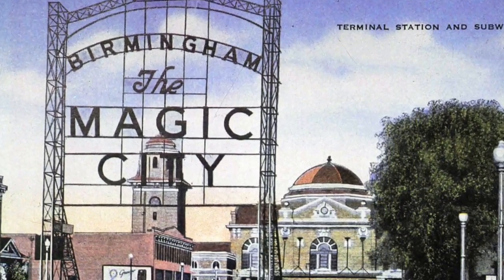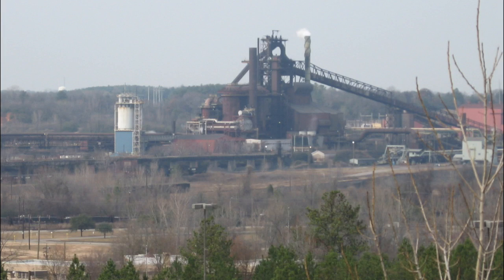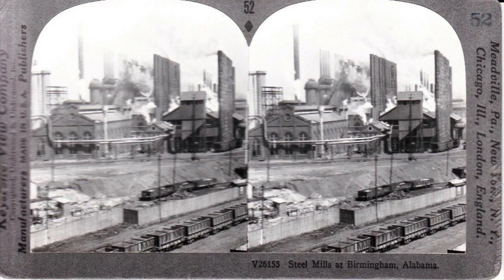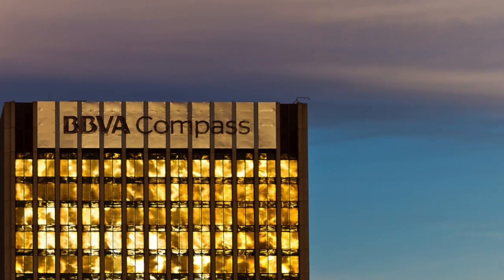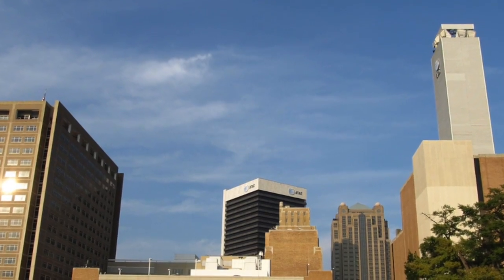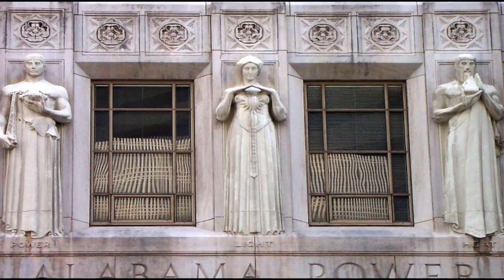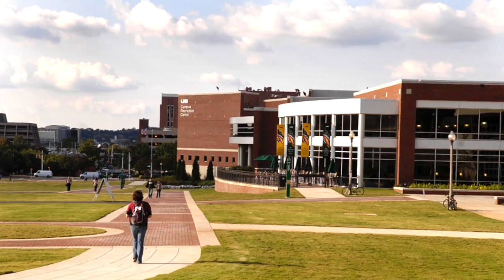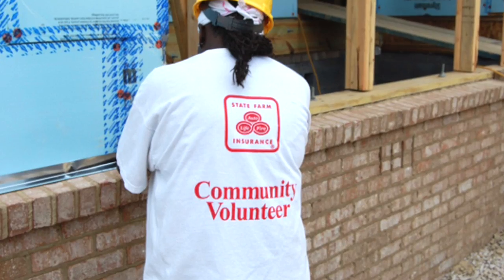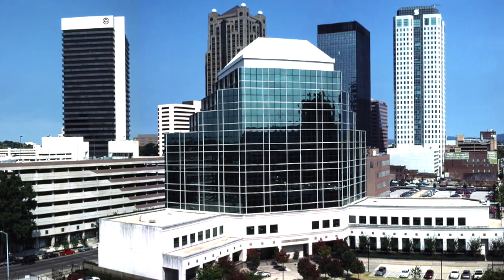Birmingham is nicknamed the Magic City and the Pittsburgh of the South due to its steel city history and its rapid development between 1871 and the 1910s. However, Birmingham is now comprised of banking, telecommunications, transportation, electrical power transmission, medical care, college education, and insurance as its main set of businesses and industry.